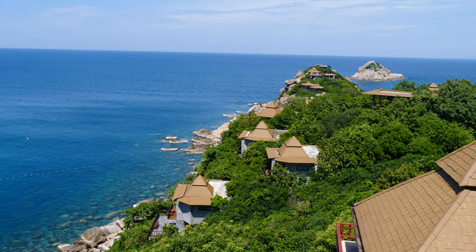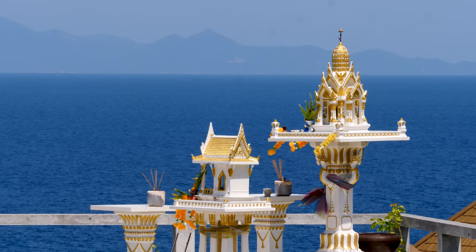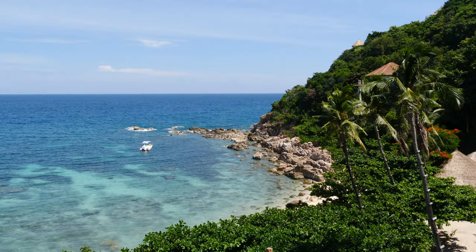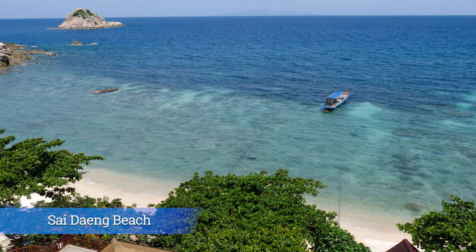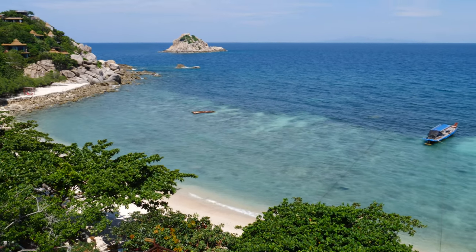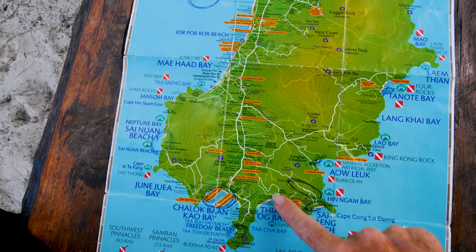The hotel itself is built down the cliffs and the last bit of the road is very steep. There are two viewing platforms above the hotel — a great lookout and photo stop. You can see Shark Island from here. Sai Daeng Beach looks pretty, but we did not swim or snorkel here, so I'm not sure if it's a good snorkeling spot. Shark Island, on the other hand, is definitely a great snorkeling spot.